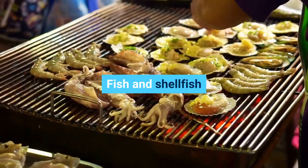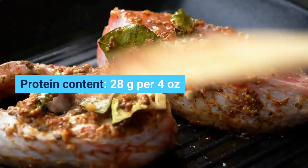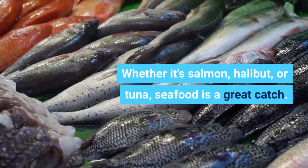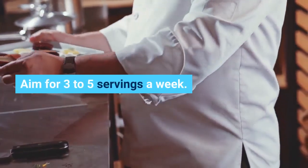Fish and shellfish. Protein content: 28 grams per 4 ounces. Whether it's salmon, halibut, or tuna, seafood is a great catch. Aim for 3 to 5 servings a week.